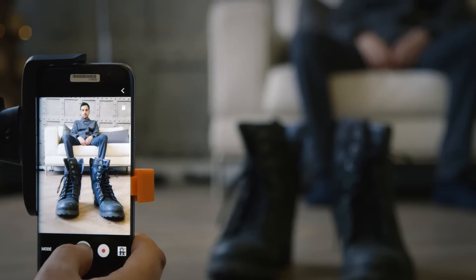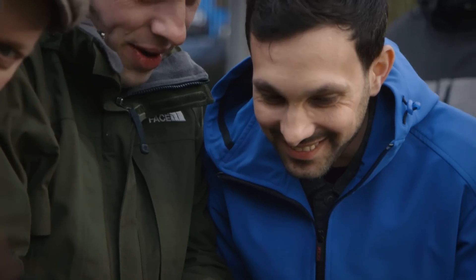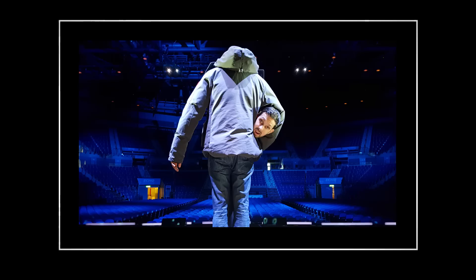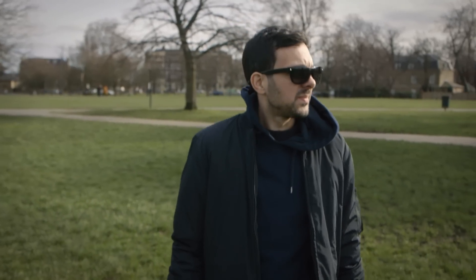I've created some of my favourite illusions today. I've jumped a BMX, I've walked out of water, I've even turned myself into Godzilla. You can create the best images and people would think it's been done professionally, but it's just me out on my street with my phone.